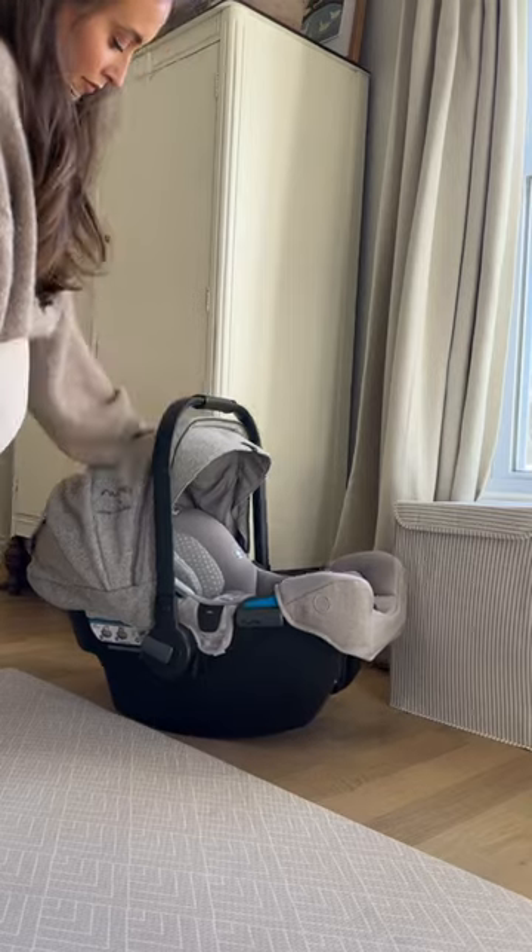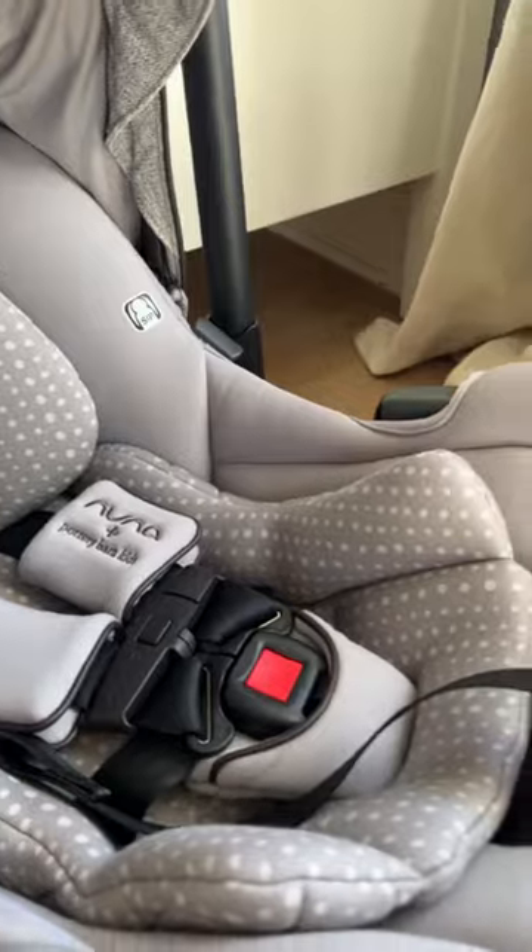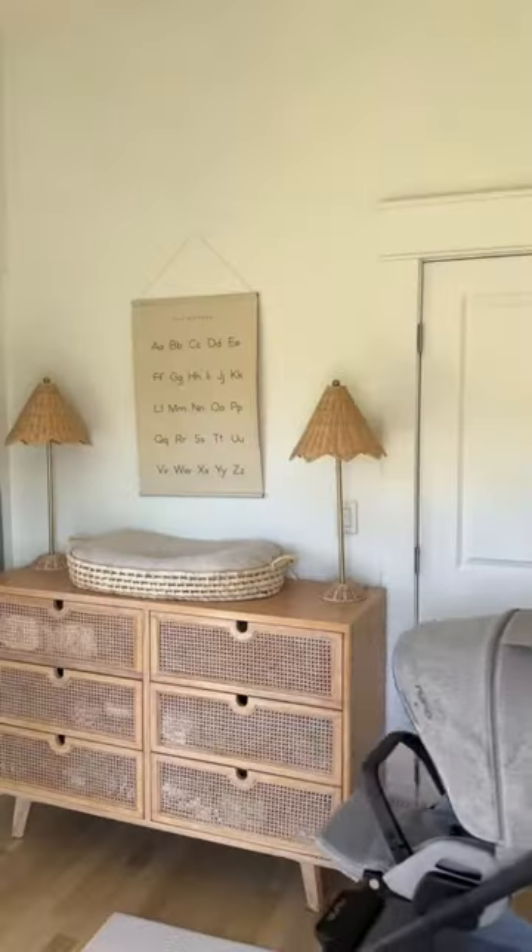This is the Nuna Pippa RX car seat and this color is exclusive to Pottery Barn Kids. It's called Droplet Dot and it is the most stunning gray color.